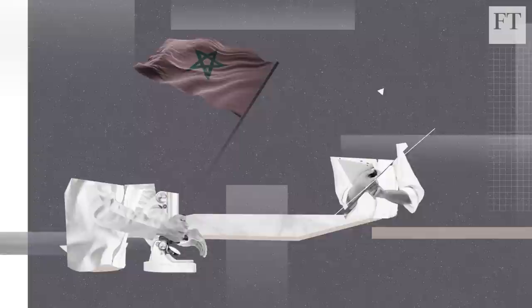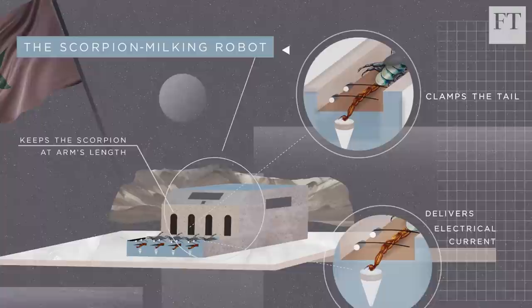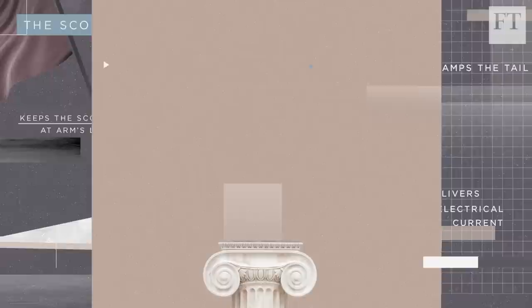The scorpion milking robot developed by the Moroccan team aims to make venom extraction faster and safer. The remote control system keeps the scorpion at arm's length, clamps the tail and delivers the electrical current, before safely capturing the precious droplets of venom.